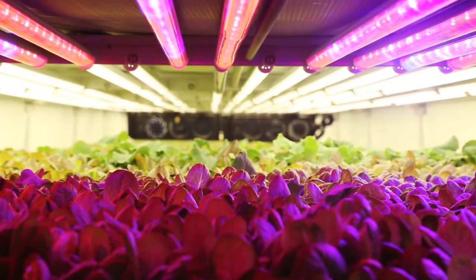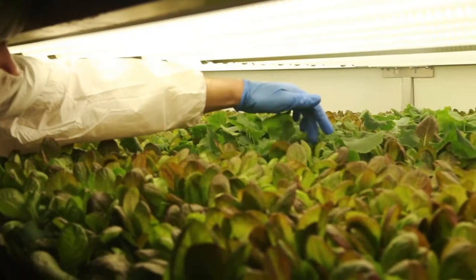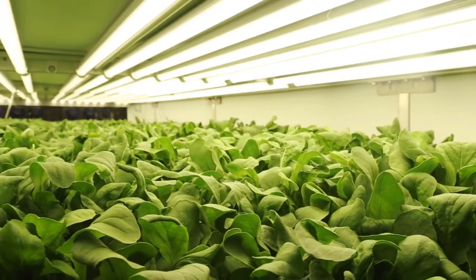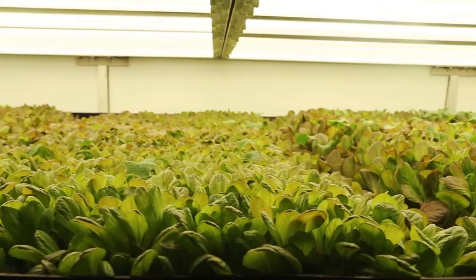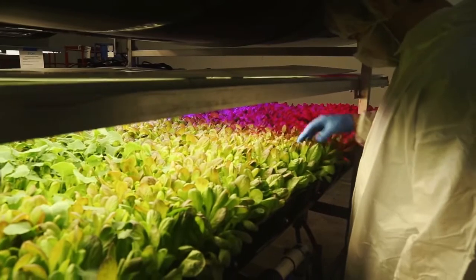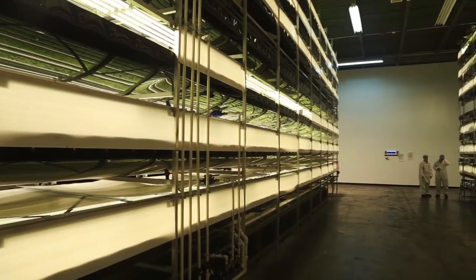When practicing vertical farming, most farmers would like to monitor the farming conditions, yet limited knowledge on data management has forced them to inspect plant conditions with the naked eye. Therefore, a vertical farming monitoring system with Internet of Things, IoT, is introduced.